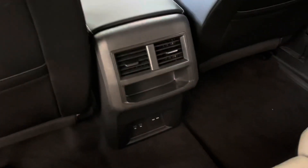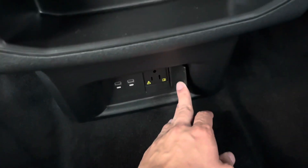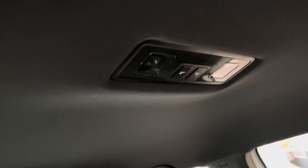Back seat here, you've got the pockets and it's very roomy. You've got two USB-C ports on the floor, a regular plug-in similar to what would be on the wall, two vents back here, and lights up here as well.